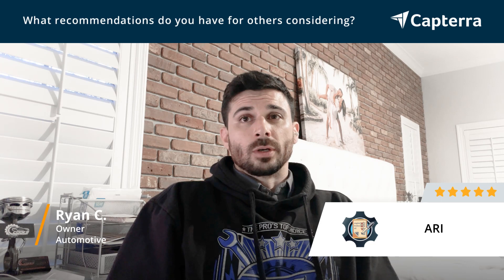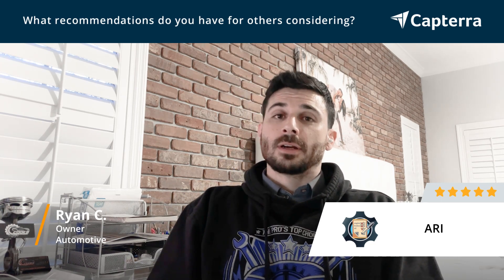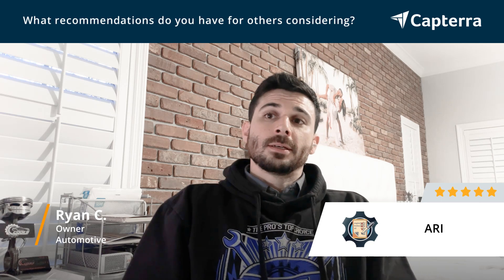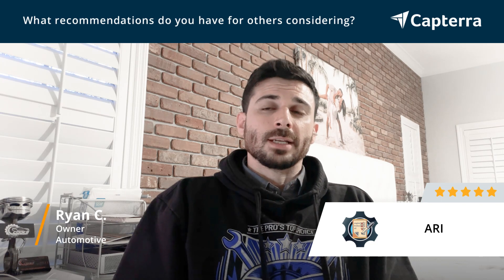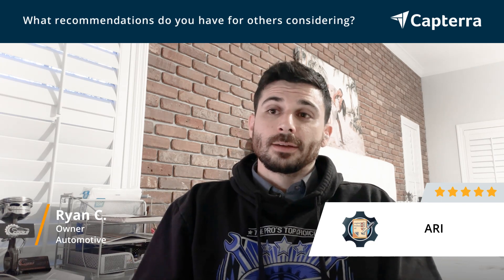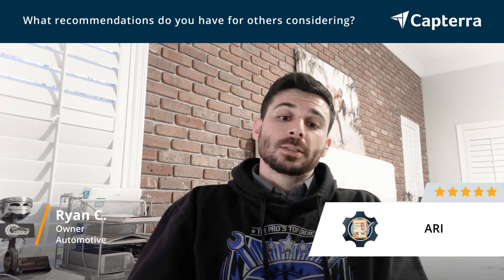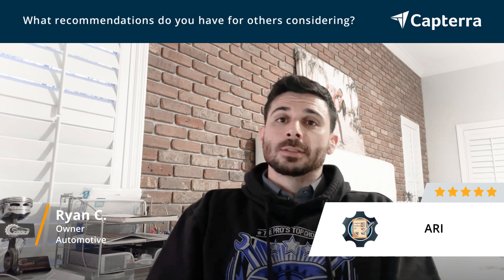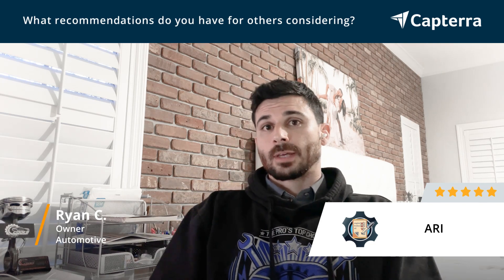I've been using it for a year and a half and I have zero complaints. I'm actually very happy with it. I never do reviews really, but I appreciate the people at Ari so much that when I got the email to do this, I was on board right away and happy to do it.